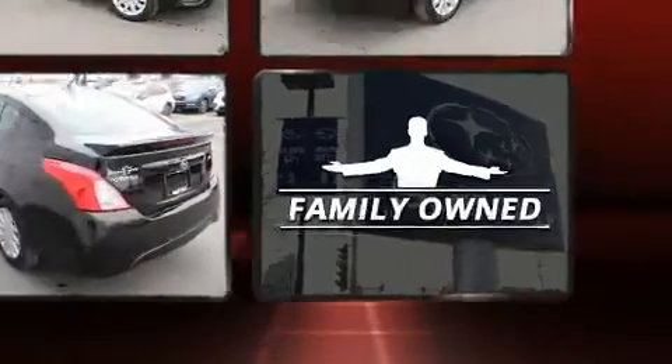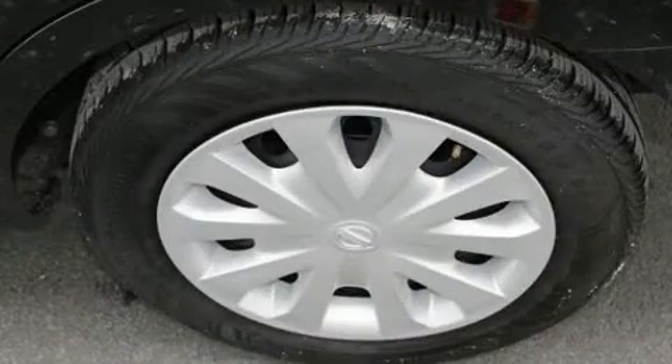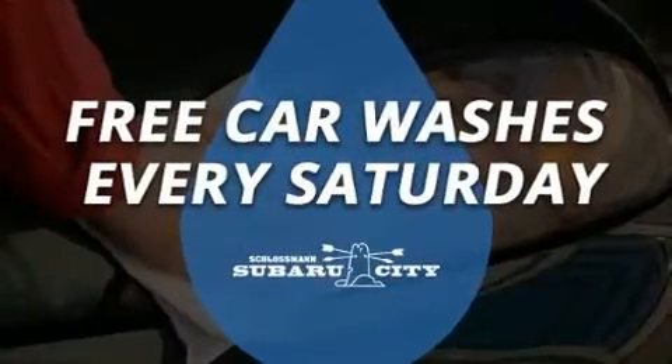Top features include front bucket seats, one-touch window functionality, a tachometer, variably intermittent wipers, a trip computer, and power windows.